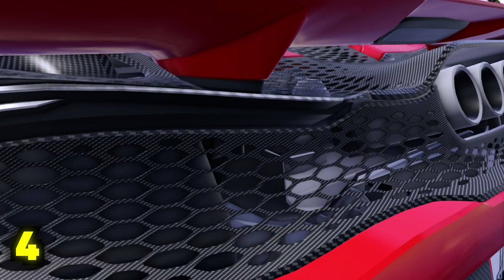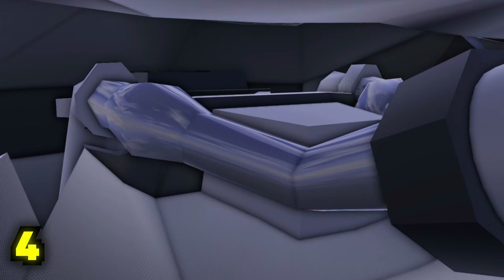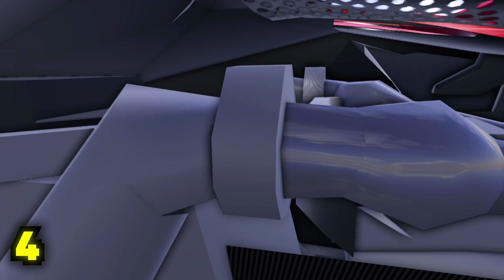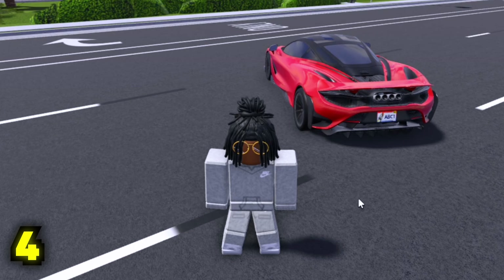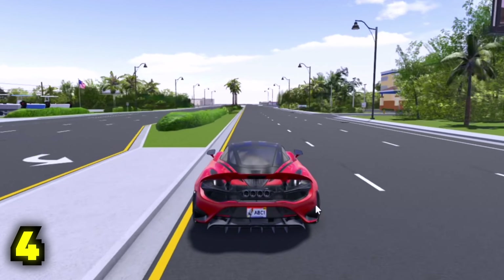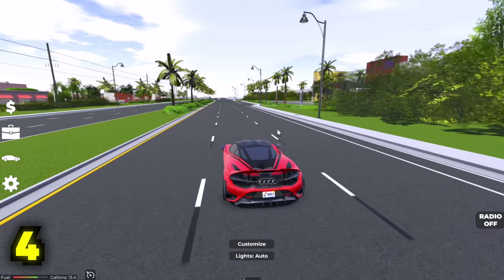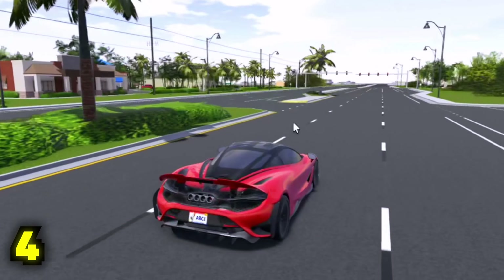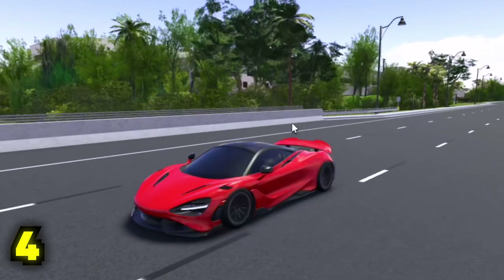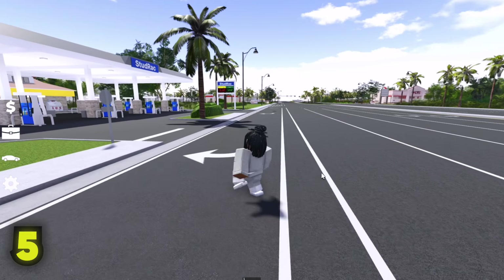It's got carbon detailing that shows off the twin turbo V8 in the back — absolutely amazing. This car is just perfect, and it's also got a nice launch. The sound is not the best, but it sounds good. I wish it sounded a little more accurate. But yeah, the McLaren 765LT — I love this car so much.